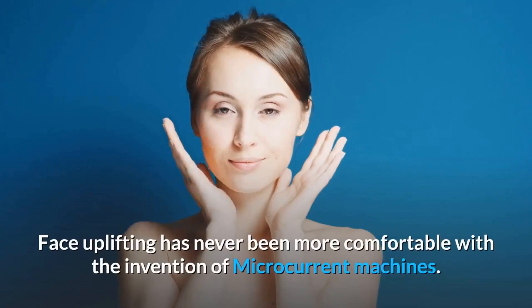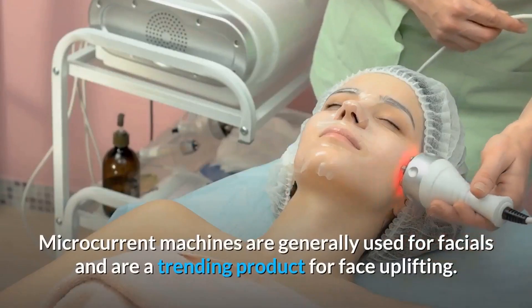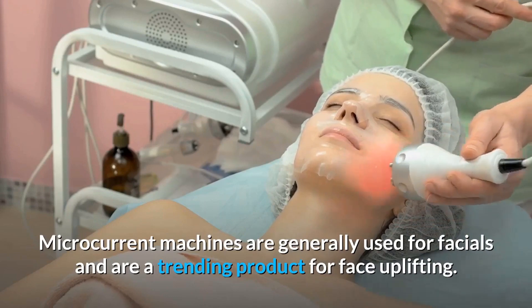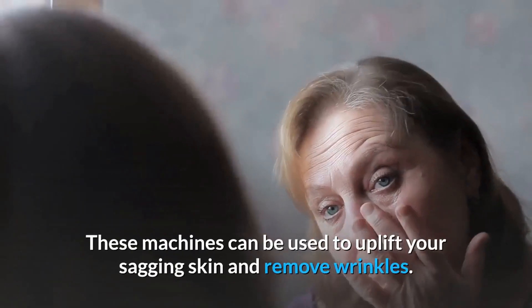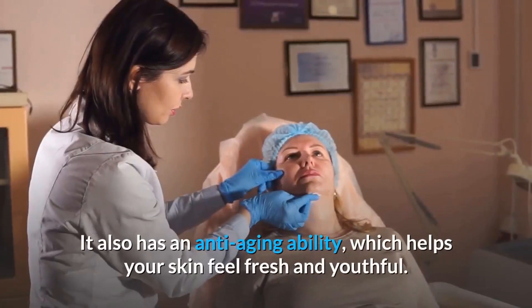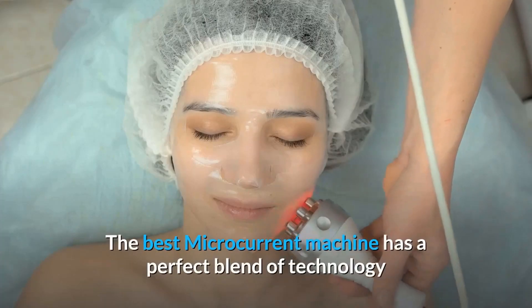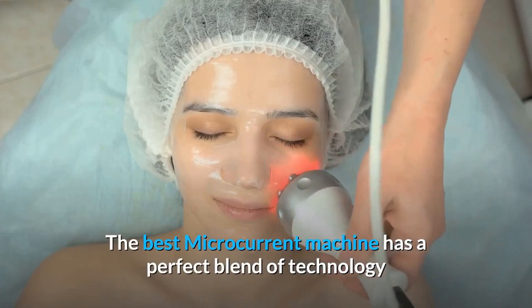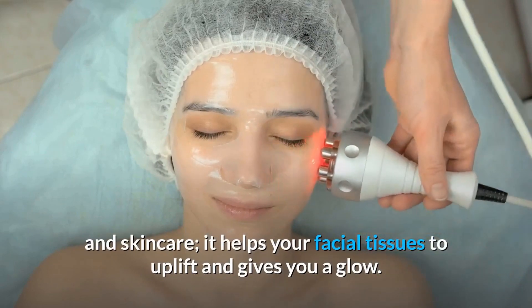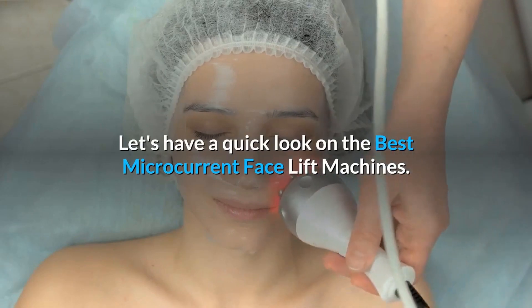Face uplifting has never been more comfortable with the invention of microcurrent machines. Microcurrent machines are generally used for facials and are a trending product for face uplifting. These machines can be used to uplift your sagging skin and remove wrinkles. They also have an anti-aging ability which helps your skin feel fresh and youthful. The best microcurrent machine has a perfect blend of technology and skin care, helping your facial tissues to uplift and giving you a glow.